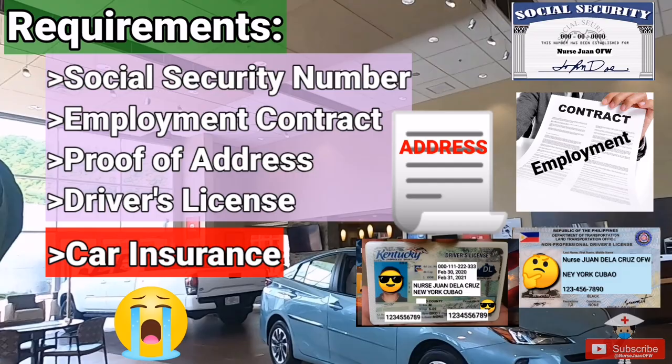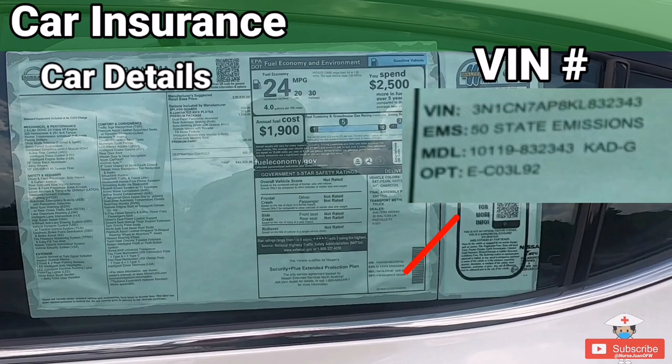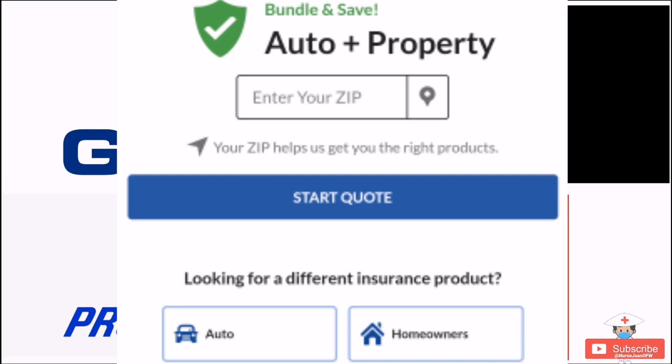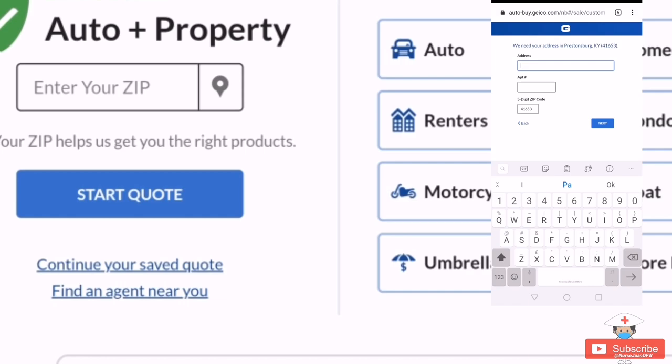For car insurance, you will need your car's VIN number, your home address, and your driver's license details. You can visit insurance websites like GEICO, Root, Progressive, State Farm, and more, then get a quote for your vehicle by entering all that data. If you are having a hard time understanding or applying for car insurance, I will be making a video on it soon, as it can be stressful to navigate something you haven't encountered before.